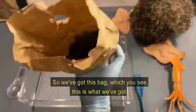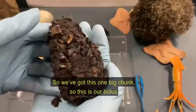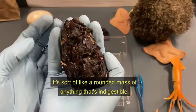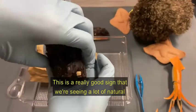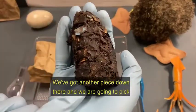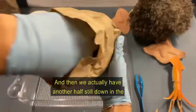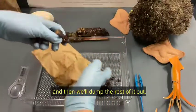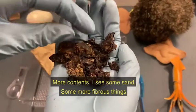So we've got this bag — this is what we've got. We've got this one big chunk — this is our bolus. I told you it's a rounded mass of anything that's indigestible. Just at first glance, we can see all these dark things are actually squid beaks, which is a really good sign that we're seeing a lot of natural things. Obviously, this blue piece is not natural — we've got some plastic, and another little piece down there. We're going to pick it apart because there could be more inside. We've got a couple of chunks, some sand, and some sort of fibrous material.